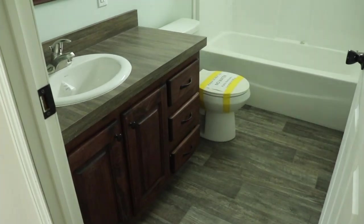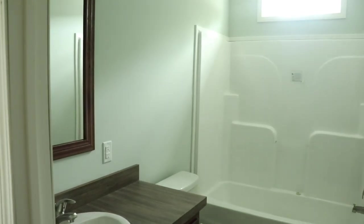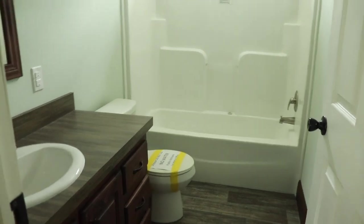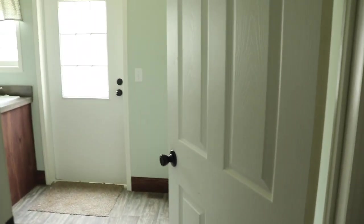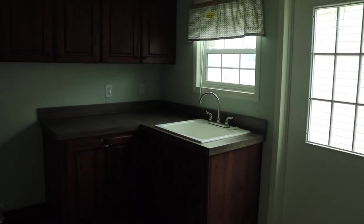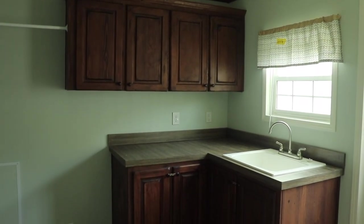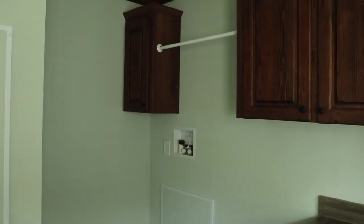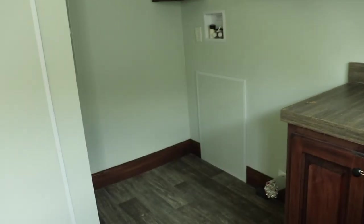To the left you've got a guest bathroom with a transom window — really nice. Now here's your utility room. This door is the utility room and back door. You've got counter space in here, a sink, lots of lower and upper cabinets, space for your washer and dryer, and a rod to hang clothes.